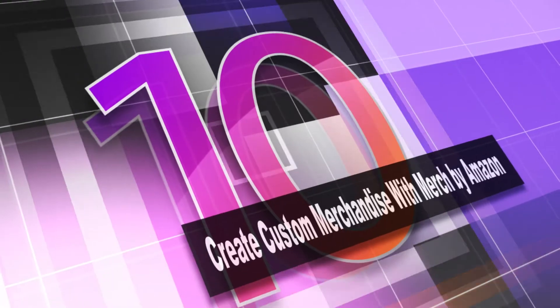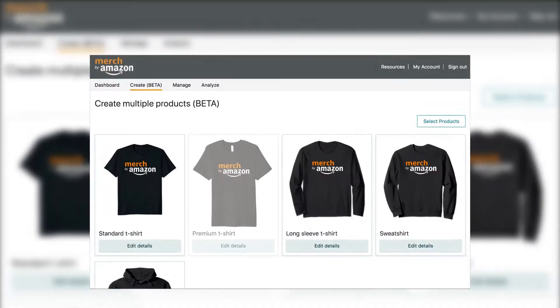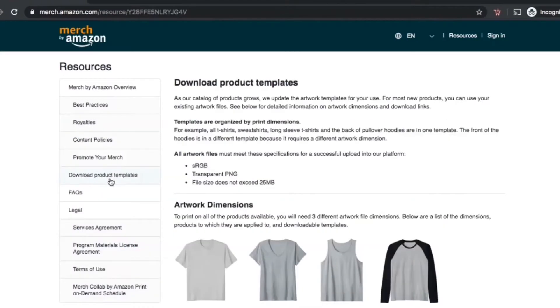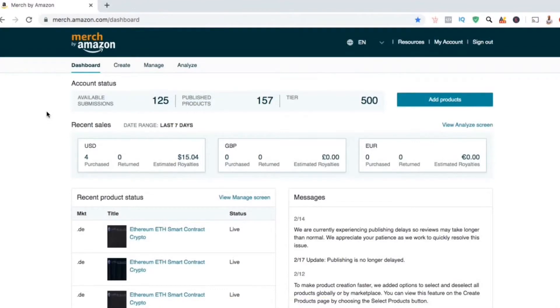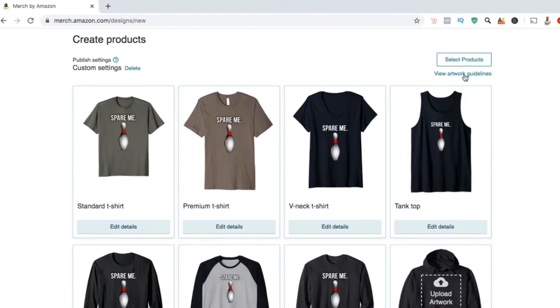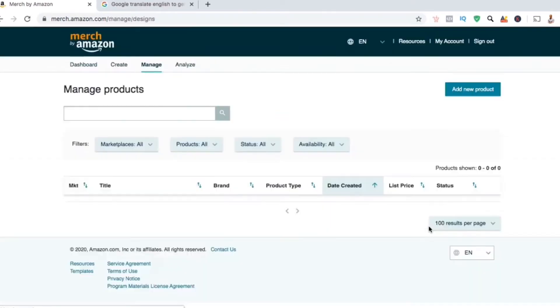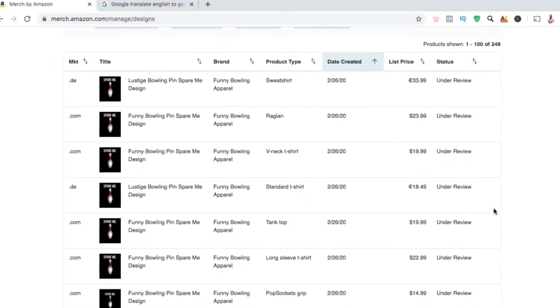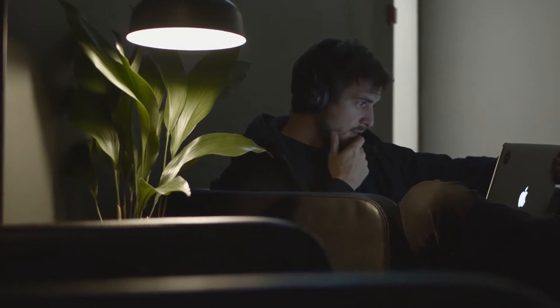Number 10: create custom merchandise with Merch by Amazon. This is for people who have great design ideas but have no resources to create their products — for example, you have sticker designs but no way of making stickers. You upload your design, select a product type and colour, and you'll get a product page. Amazon will take care of all the shipping, production, and customer service. While this is a great service, not everyone is eligible, so check out the requirements and fill out the form on their website.